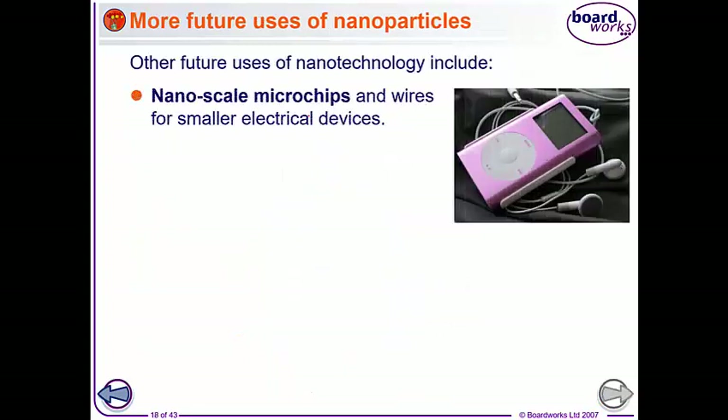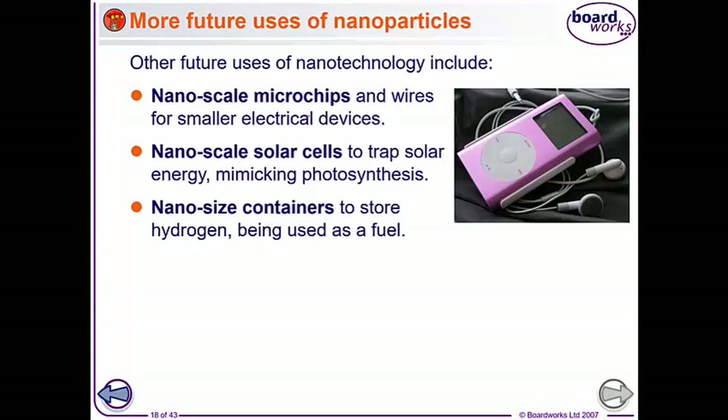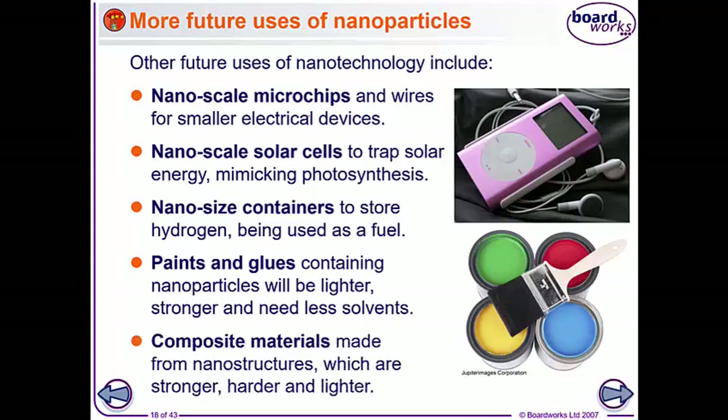Other future uses include nano-scale microchips, making smaller electrical devices. Nano-scale solar cells to trap solar energy, basically replicating what's going on in photosynthesis. Nano-sized containers could be used for storing hydrogen to be used as a fuel, and paints and glues containing nanoparticles will be lighter, stronger and need less solvents.